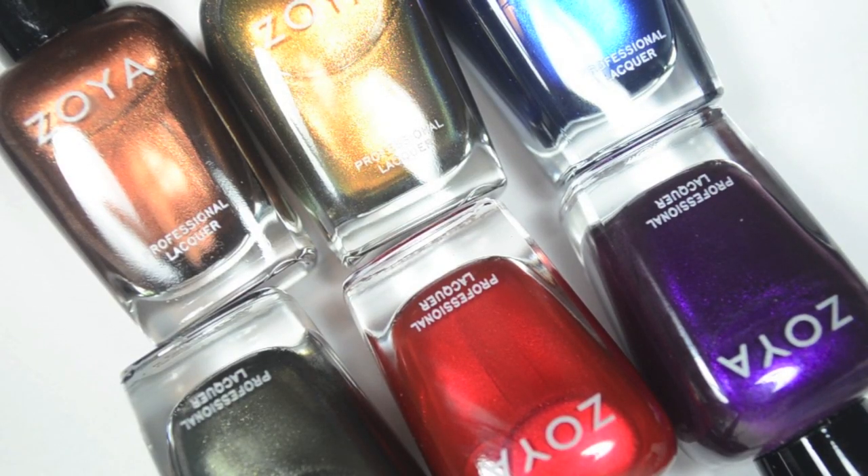Hey guys, so today I have swatches of the Zoya Flair Collection. This is the second half of the Fall 2015 collection, and it consists of six shimmers. I do already have the Focus Collection, which is the six creams, uploaded — it went up a couple days ago. This is a day late because my internet was out, unfortunately. I will link Zoya down below and get right into the swatches.